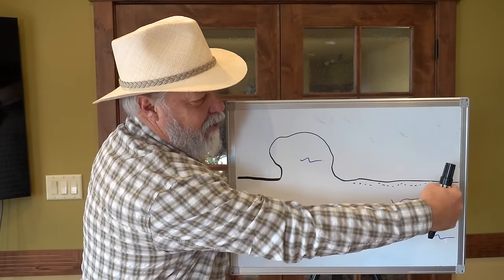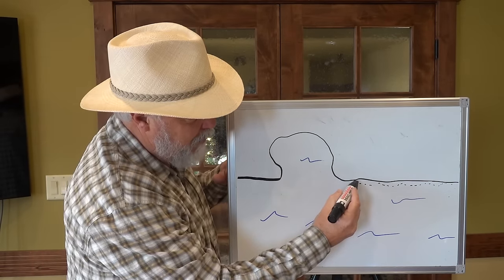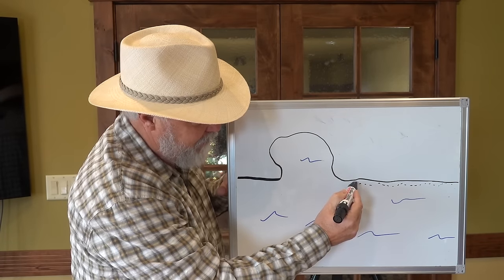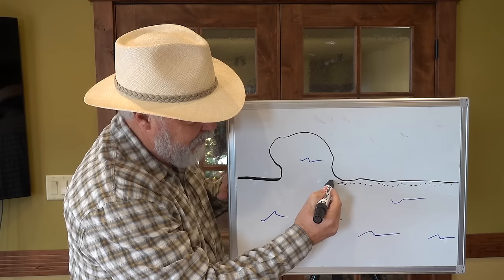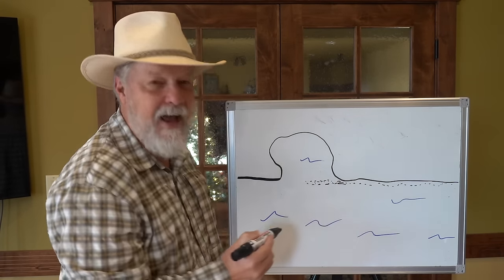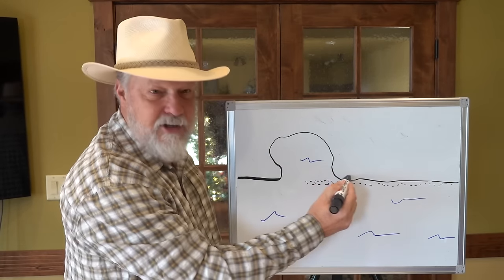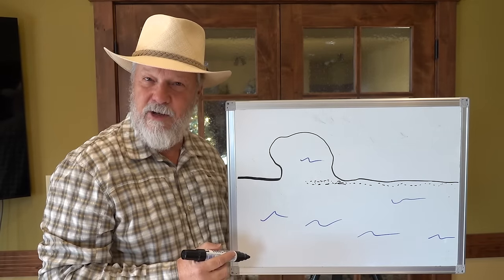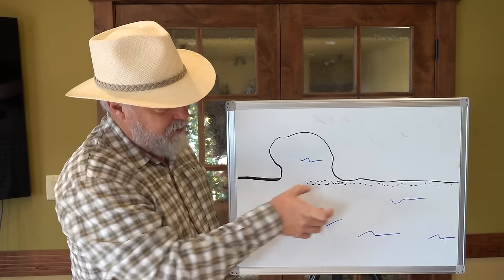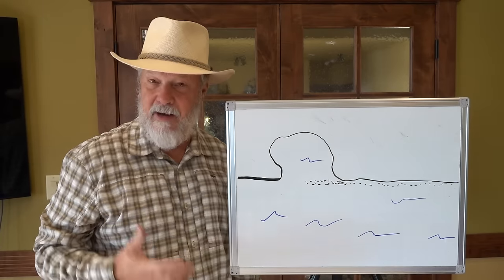So if we have longshore currents — meaning waves that are coming in at an angle — when it comes to a point along a bay or a point of land, it starts building out a sand bar that comes out like this into a spit. Or sometimes the bar goes clear across the bay or the lagoon, and they're called barrier island bars. So those are certainly narrow and can be quite long bodies of sand.